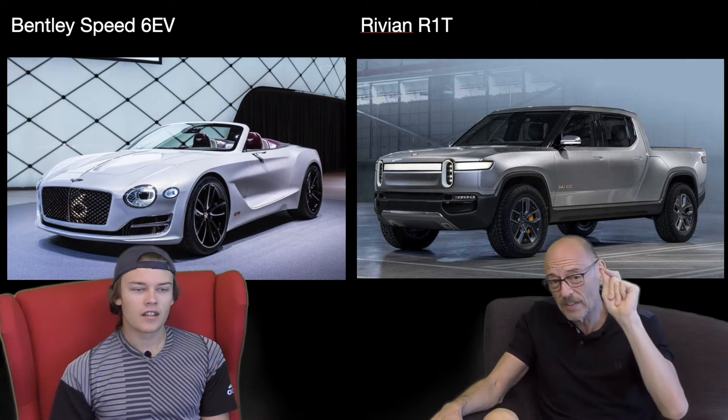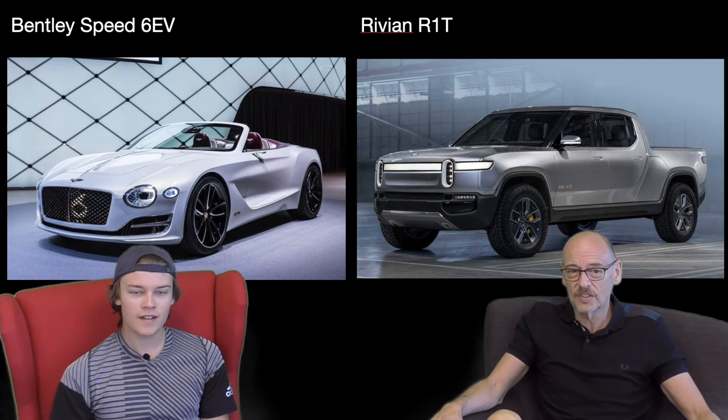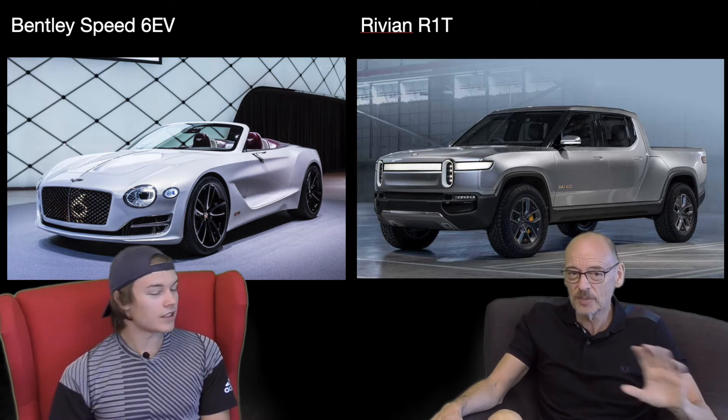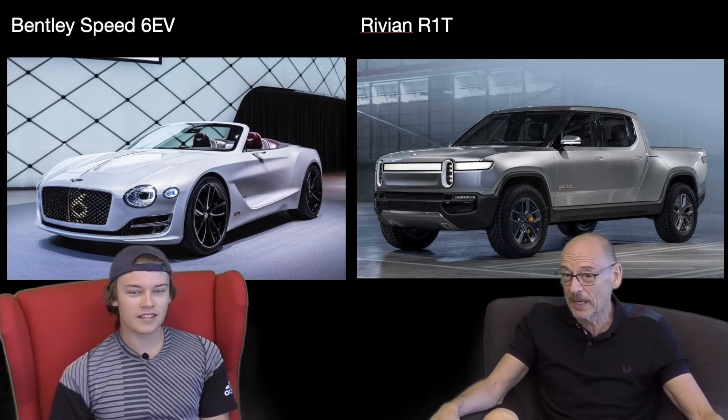That is one seriously stunning car, and the lights are interesting — they're sort of like crystal balls. So we've got to make our verdict. This could be really boring because I am so torn. Sometimes I need to lie down and think about it.